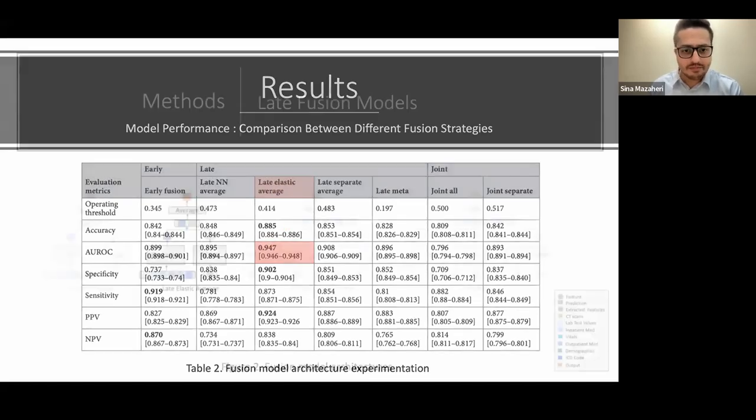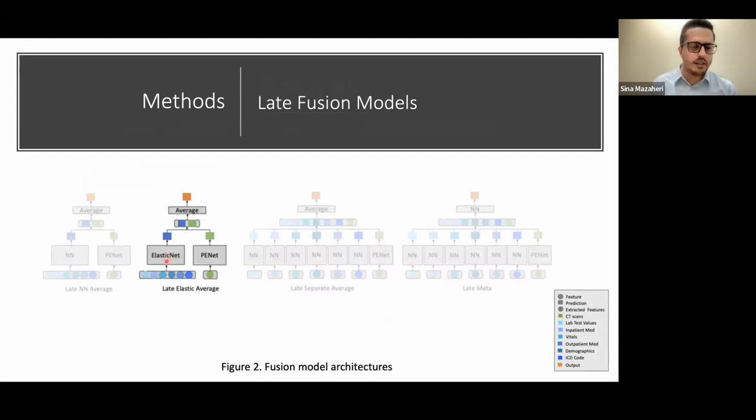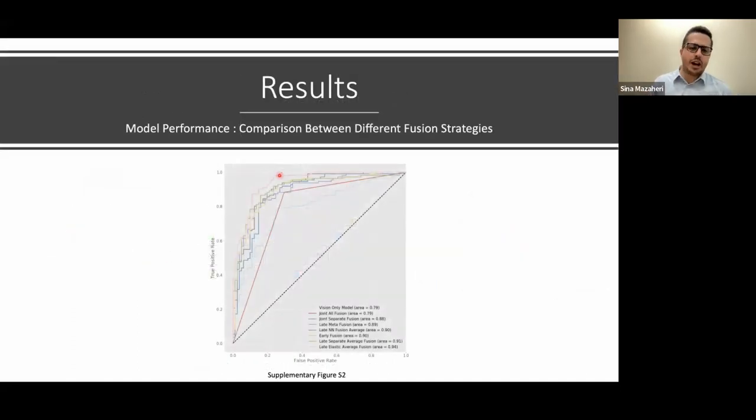The ROC curve shows the performance of a binary classifier — a model that classifies data as positive or negative PE. Any model with the largest area under the curve has the best performance. Here you can see that the late elastic average model, shown by the pink line, clearly outperforms the other models.